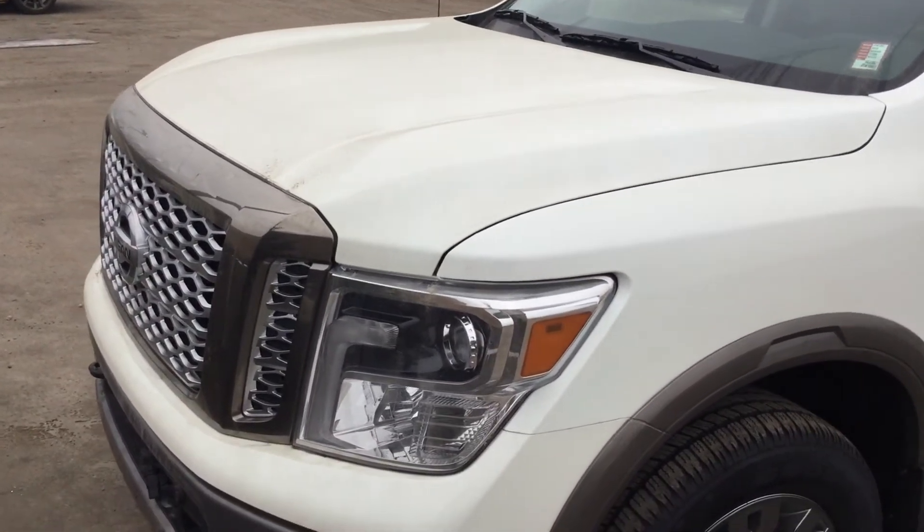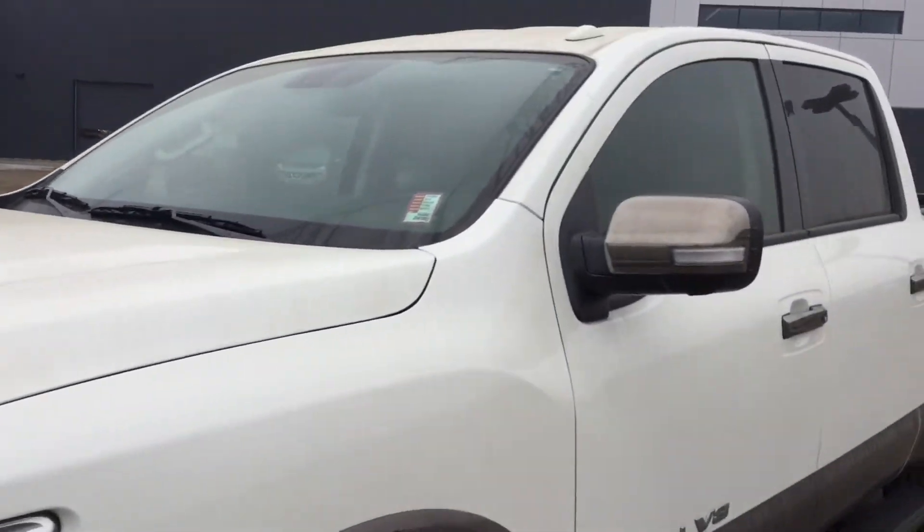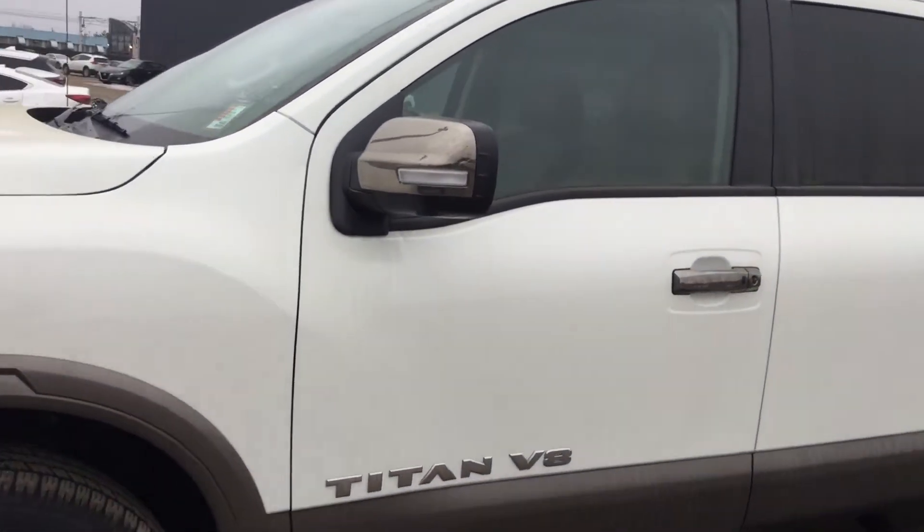Up front here you can see we have these gorgeous LED headlights as well as your front camera, and cameras on the side here for your 360 degree view.